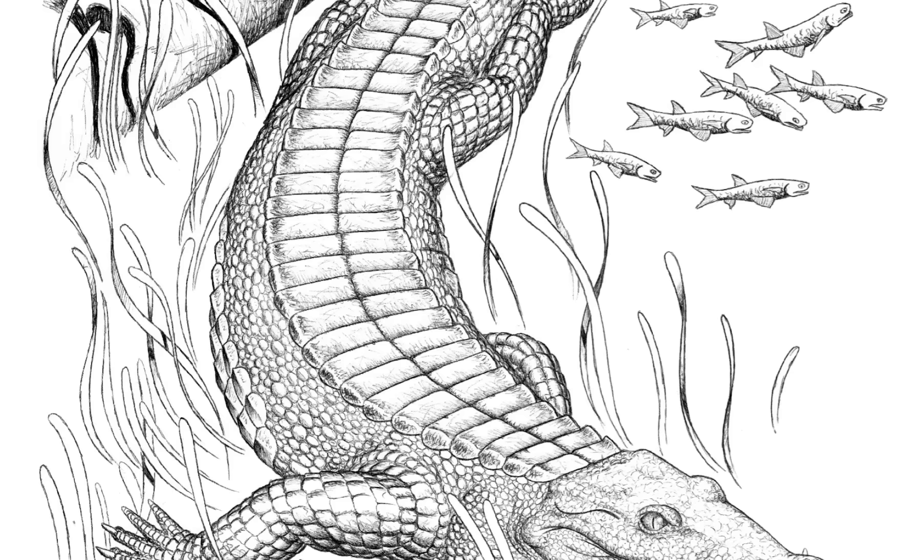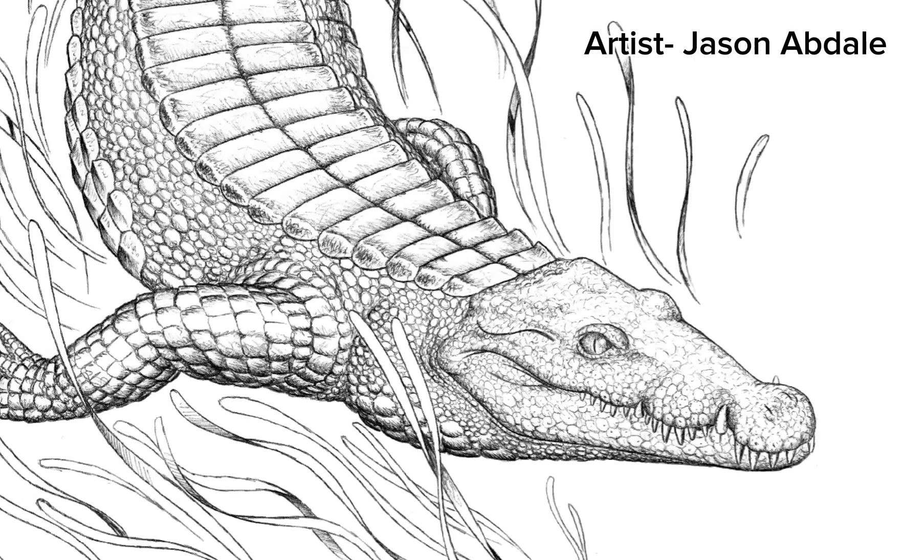More advanced crocodilians, like the 10-foot-long Diplosaurus, also existed here, using the croc's tried-and-true tactic of underwater ambush. This would allow them to hunt animals even up to the size of small dinosaurs.